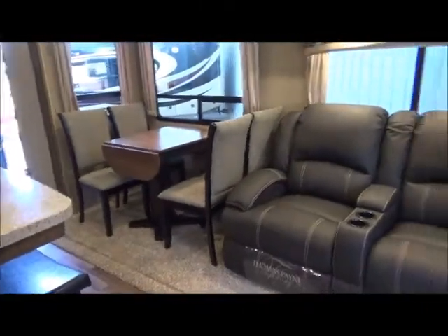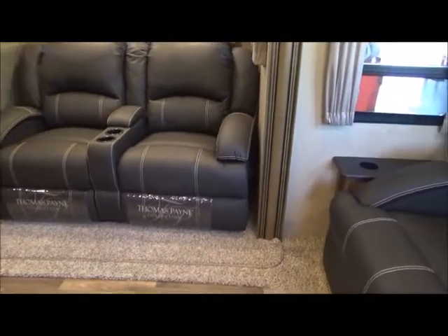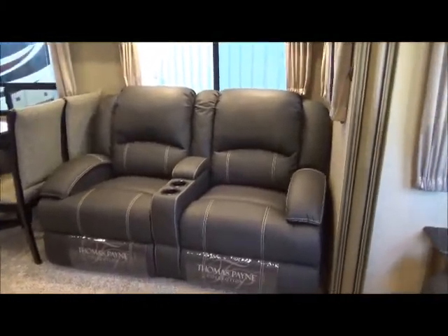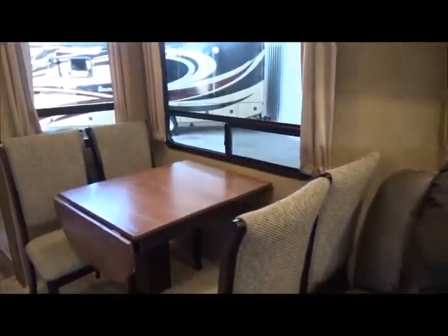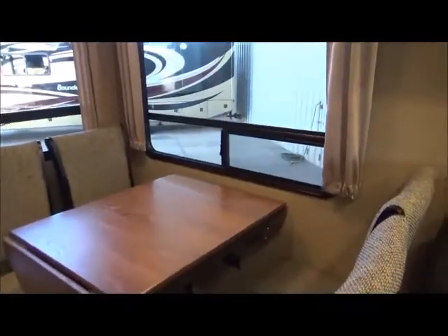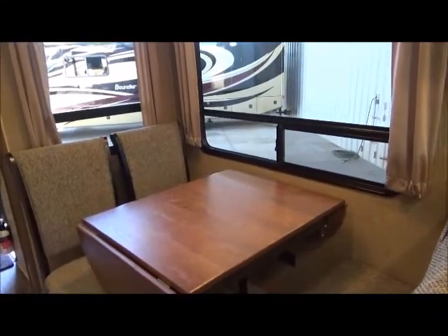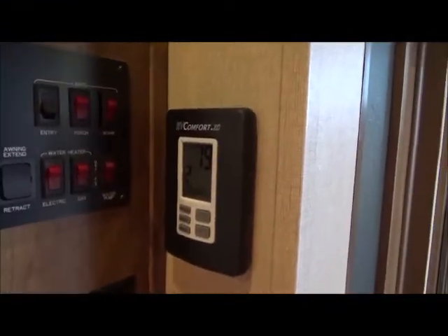Check out the pictures — solid surface counters, dual-well stainless steel sink with a residential faucet. As you can tell these videos are not rehearsed — I just like to give you an idea of what you're getting, and you're getting a lot. Residential-style carpeting and flooring. There's your theater seating, very very nice and comfortable, across from the television. This tabletop slides to the side so both leaves can be raised up to extend your usable surface of the table.